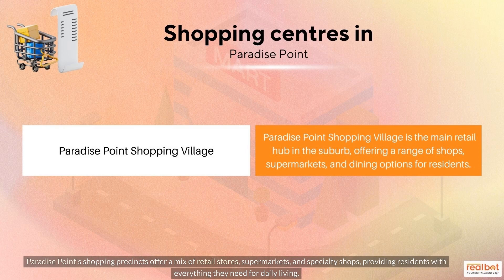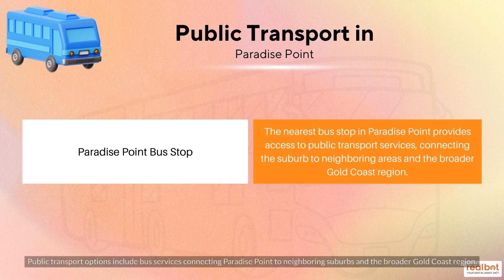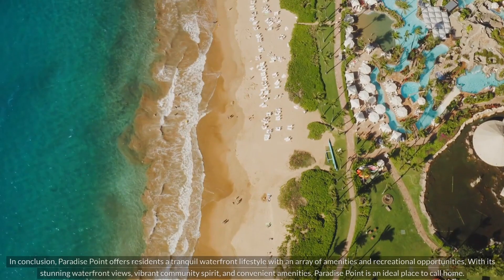Paradise Point's shopping precincts offer a mix of retail stores, supermarkets, and specialty shops, providing residents with everything they need for daily living. Public transport options include bus services connecting Paradise Point to neighboring suburbs and the broader Gold Coast region.